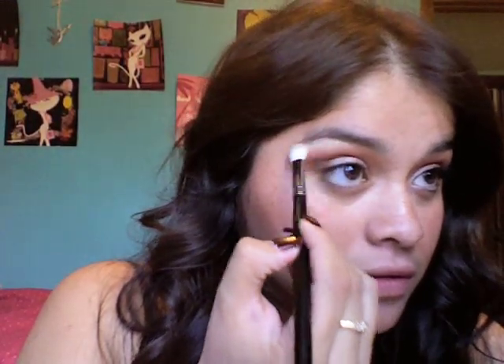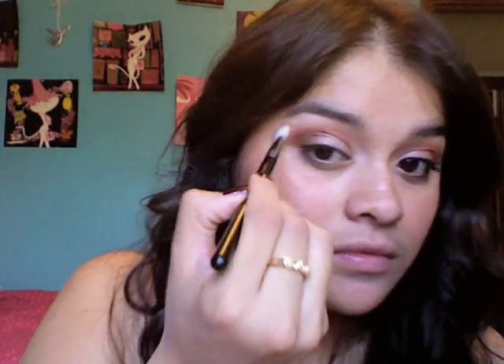Now I'm gonna take a 217 — take any fluffy brush — and I'm gonna use Brulee. It looks like this; it's a satin so it's not shimmery but it's not matte either, and I'm gonna use this as my highlight color. I'm gonna take it in here too. My fluffy brush still has a little bit of color on it, so I'm just gonna go over the crease again.